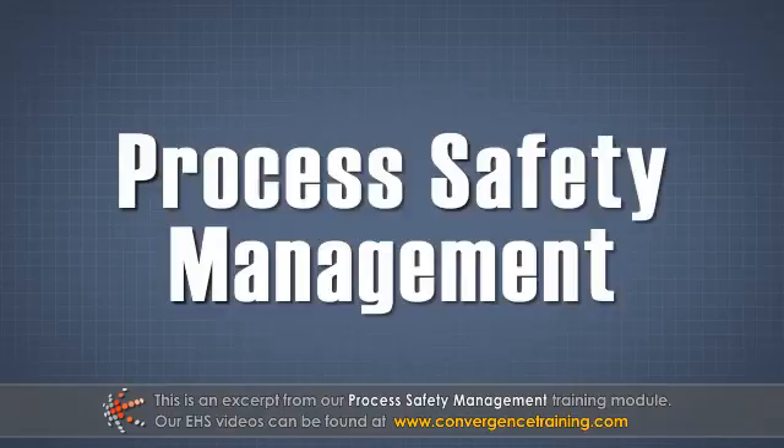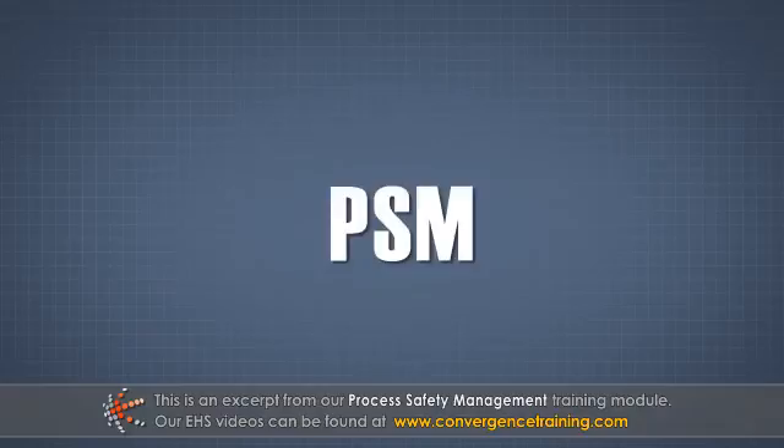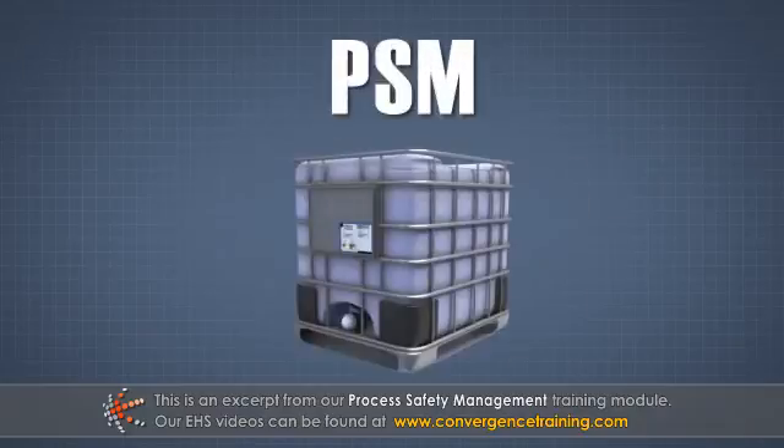Process Safety Management, or PSM, is the proactive identification, evaluation, and mitigation or prevention of highly hazardous chemical, or HHC, releases that could occur as a result of catastrophic failures in processes, procedures,